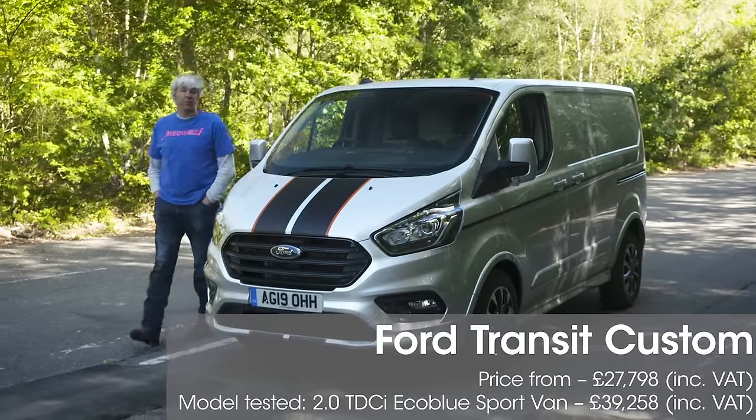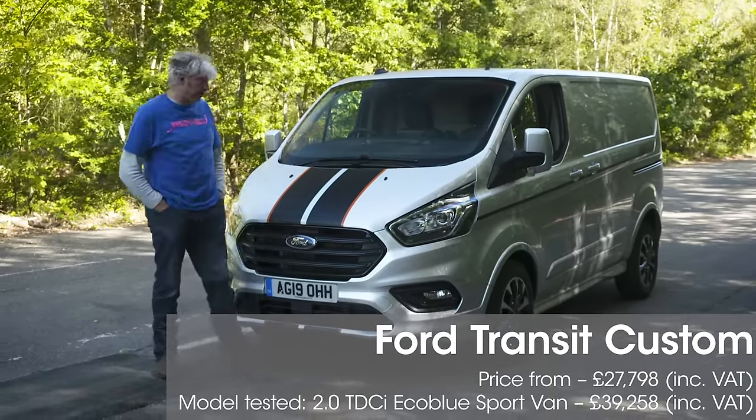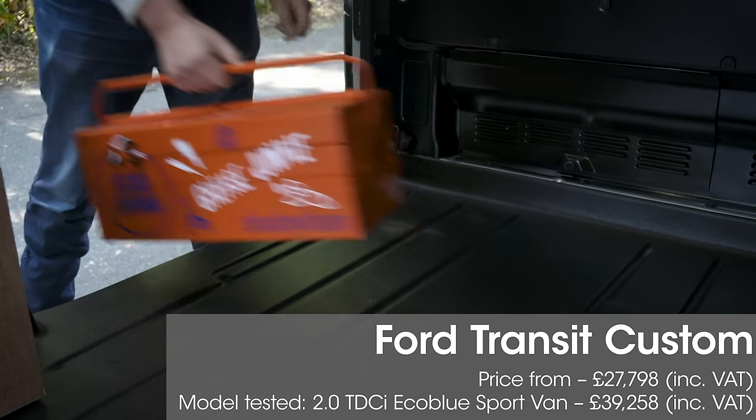Now we're alone, I can actually admit that this Transit is no longer technically a Transit — it's a Transit Custom. That's what the one-ton version of the Transit has been known ever since Ford split the range in two back in 2012. Obviously, the two-ton version would now be known as the Transit.